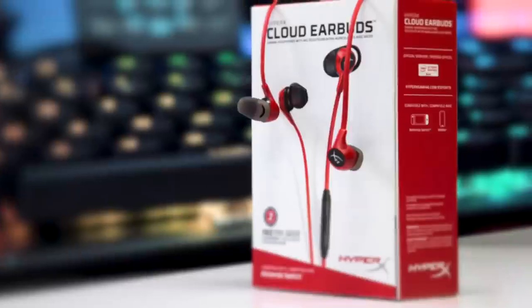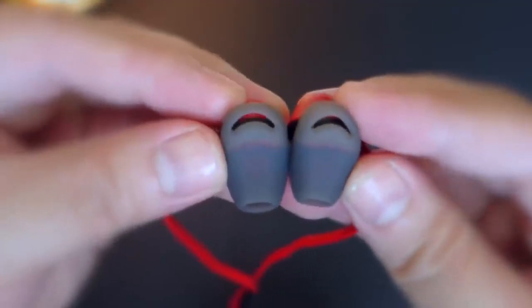Are you wondering what the best gaming earbuds are for this year? If so, stay tuned, because by the end of this short video, you'll know exactly which one to choose.